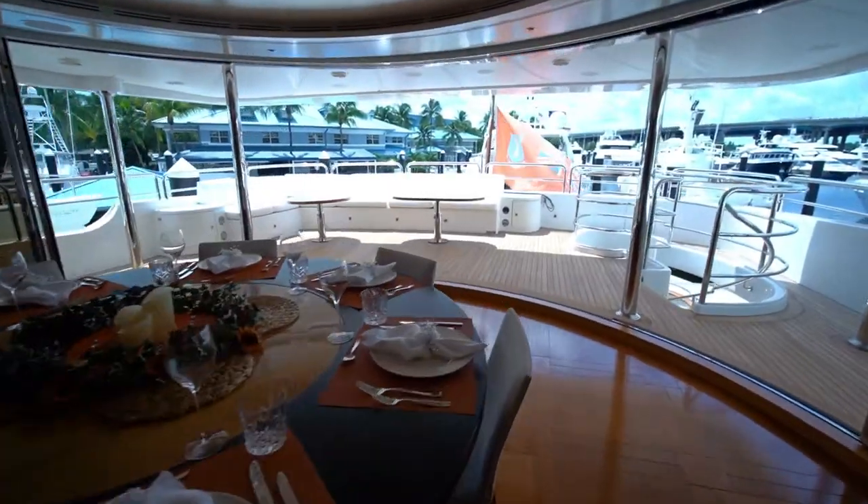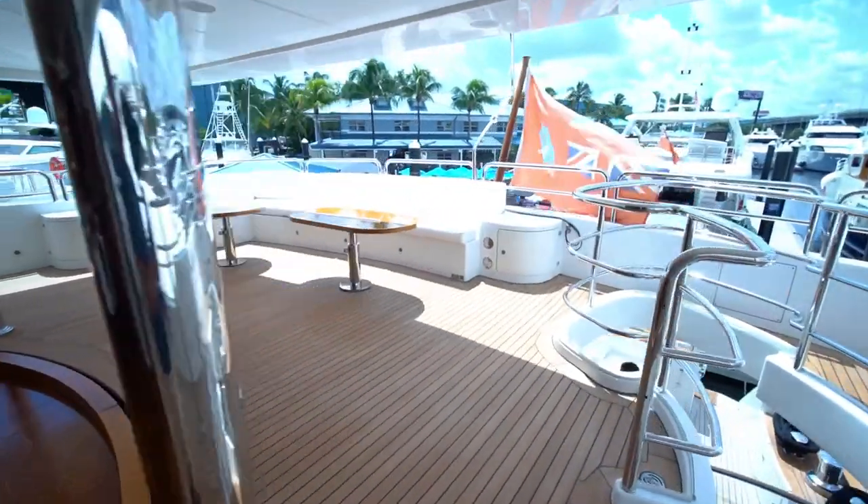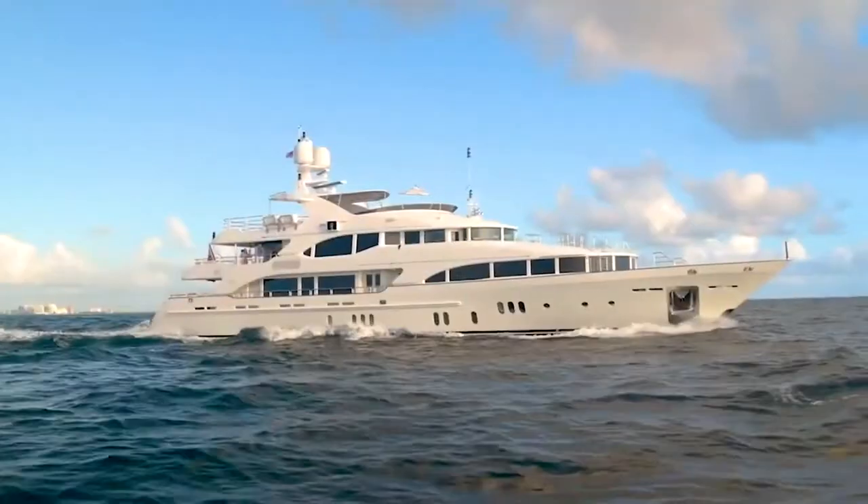Alegria is ready for her new owner with all systems up to date. Alegria is Spanish for joy, and joy is certainly what you will feel aboard this world-class yacht.